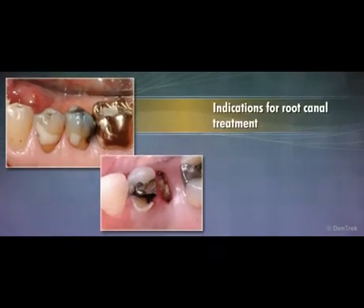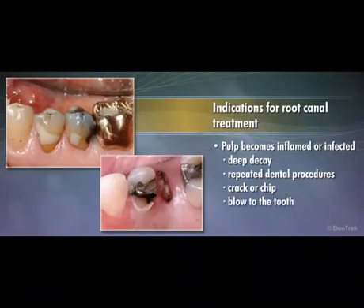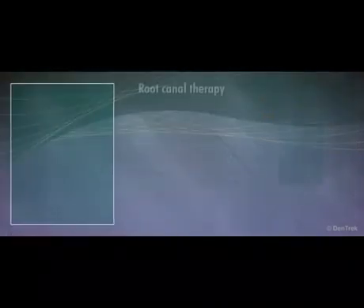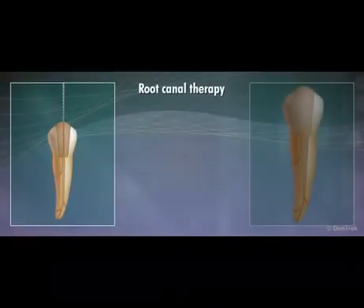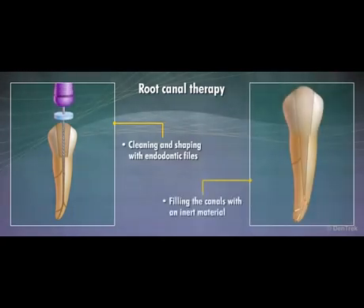Root canal treatment is indicated when the pulp becomes inflamed or infected through deep decay, repeated dental procedures on the tooth, a crack or chip in the tooth, or a blow to the tooth. When this occurs, root canal therapy is performed, which involves cleaning and shaping the canals with endodontic files followed by filling the root canal system.